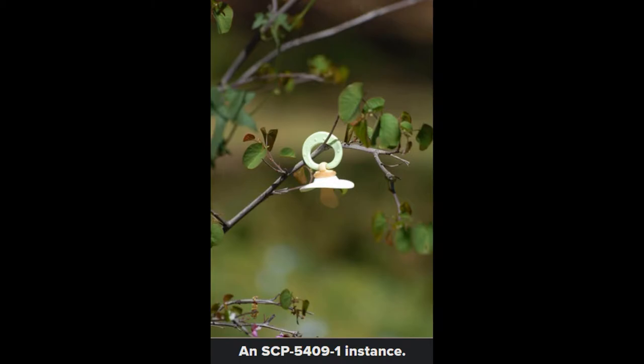Special containment procedures. SCP-5409 is contained within Botanical Containment Field 3 of Site 51. The standard water and fertilizer allotment required for its species will be administered to SCP-5409 via automated systems that are maintained by on-site botanical specialists.